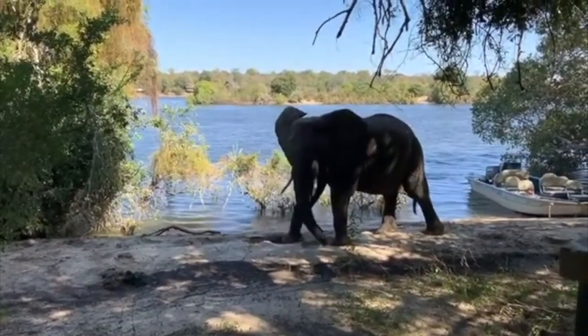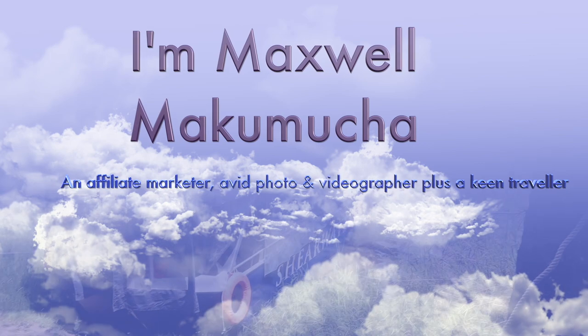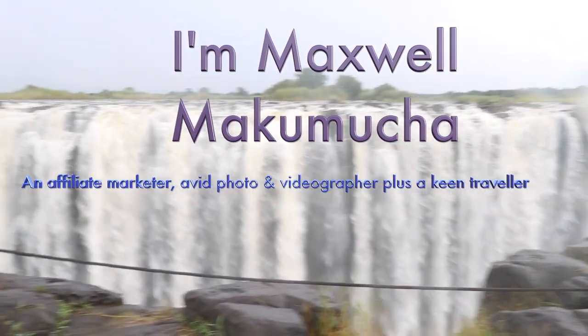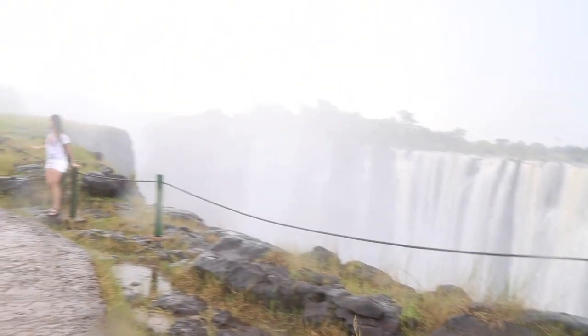Let me quickly introduce myself. I'm Maxwell Makumja — an affiliate marketer, website designer, avid photographer, and keen traveler. I shoot vlogs like this one whenever I travel. I just love it!